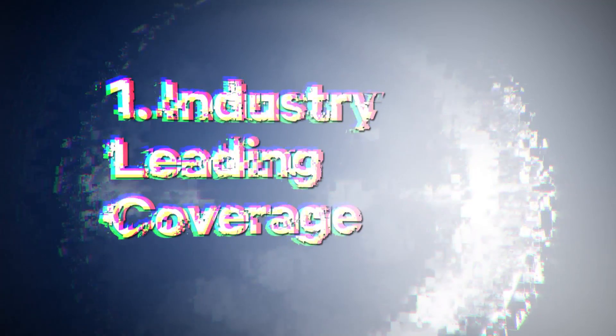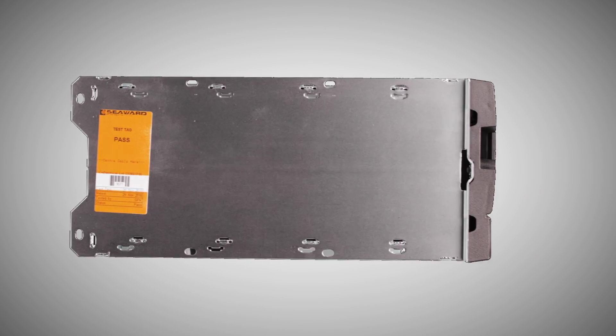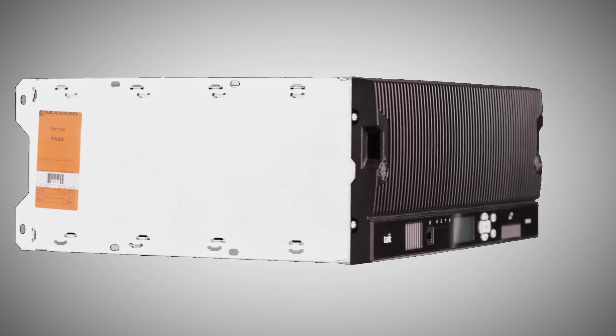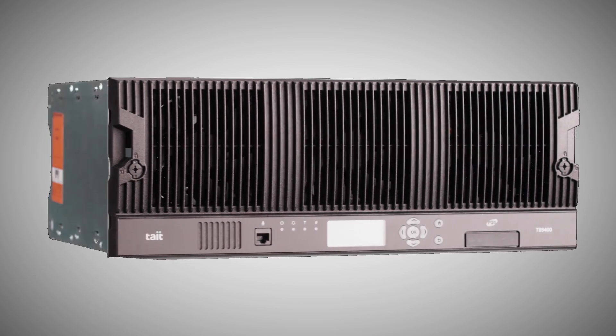In this video we'll talk about the top five benefits of one of the best P25 base stations on the planet, the Tait TB9400. Number one: industry-leading coverage. The Tait TB9400 features the highest received sensitivity and intermodulation specifications available, providing better coverage from each site with less interference.